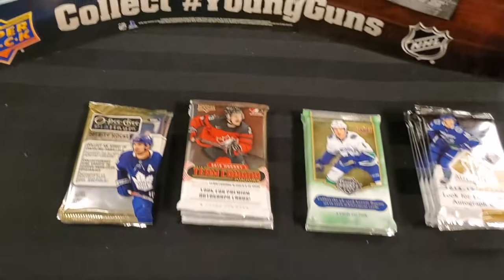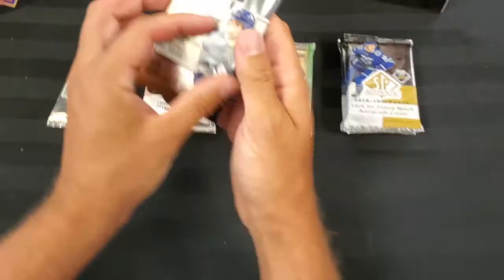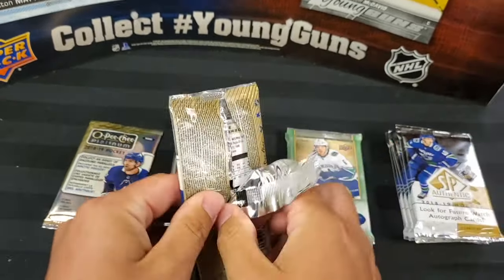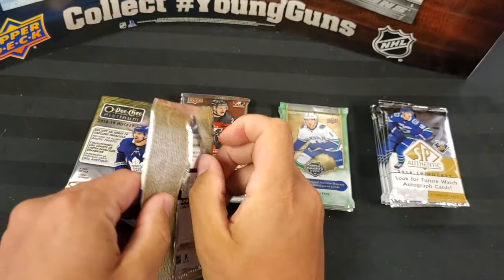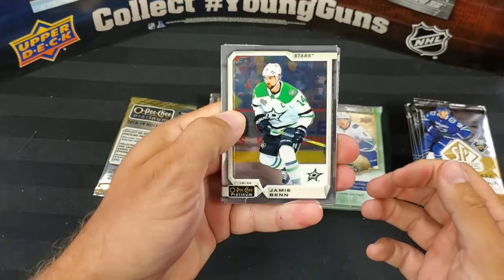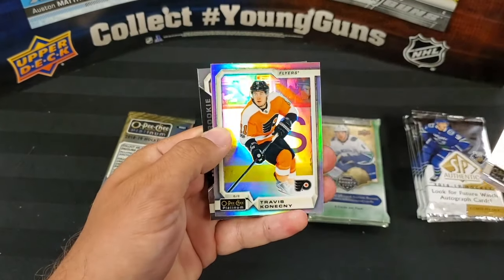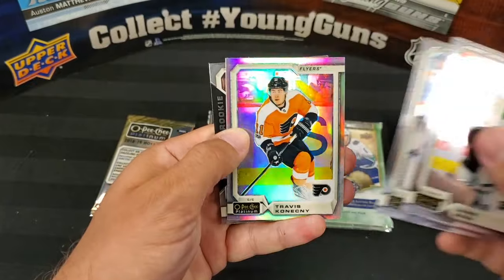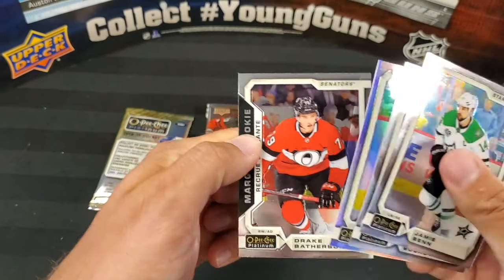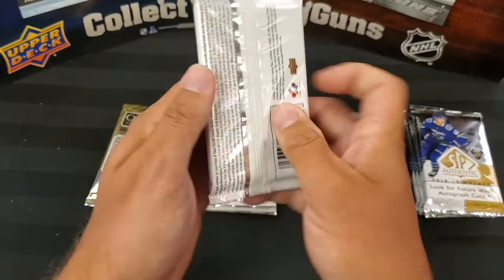Doing a little switcheroo — back to OPC Platinum. We got Jamie Benn, Sergei Bobrovsky, a rainbow Travis Konecny, and a Marquee Rookie — Drake Batherson! Get that hype train going for the PC.